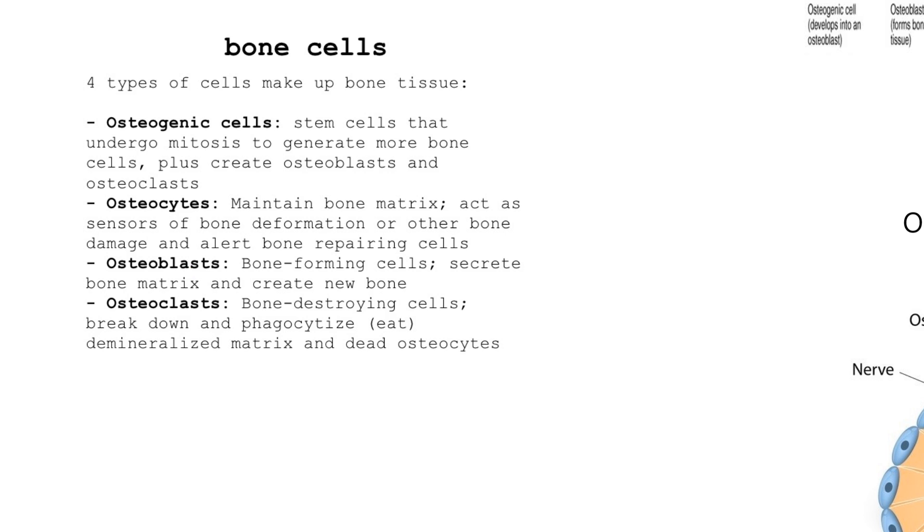Osteoblasts — I don't like that name because when you see 'blast' it sounds like you're destroying something, but you're actually forming bone. These are the cells that form bone; they create new bone. The way I remember it: the B of blast stands for building. So when I see osteoblast, B-blast, that's the cells that make bone. Because then clast — osteoclasts — are cells that break down bone.